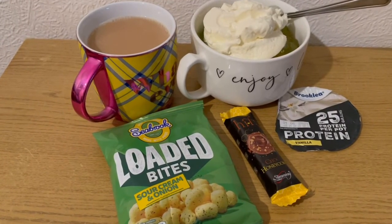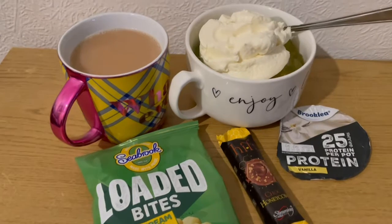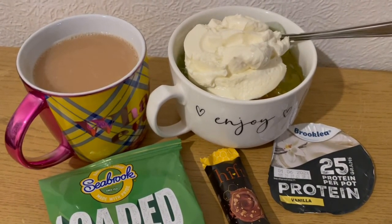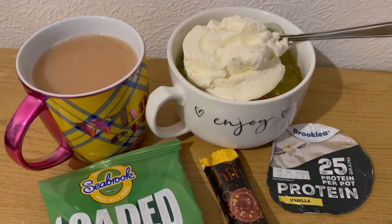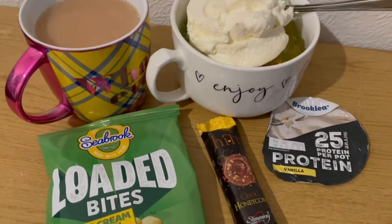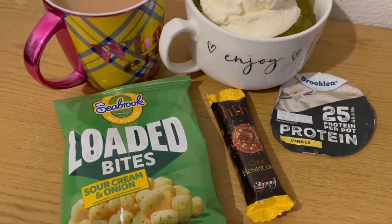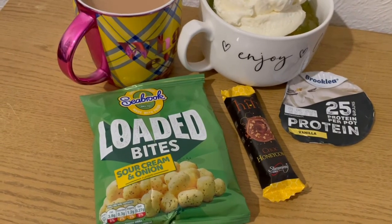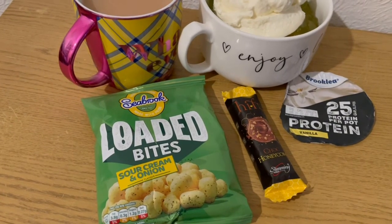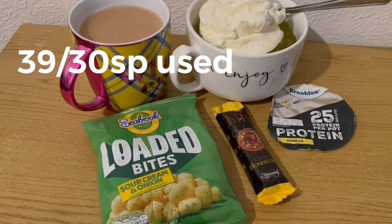These are my evening snacks tonight for eight smart points. I've got a cup of tea with 35ml of Alabaster Bath milk in there which is zero points. In my big mug I've got some tinned fruit cocktail in juice with the juice drained off - that is zero points. Then I've got some lemon and lime sugar-free jelly, that is zero smart points. Topping it off, I've got an Audi vanilla protein pot for three points, a Slimming World chalk honeycomb high fibre bar from Iceland for three smart points, and some Seabrooks loaded bites - the sour cream and onion ones, tried these the other day, very nice - from Heron, and they are two smart points for the pack. So those are my evening snacks for eight points, and I'm ending the day on 39 of 30 smart points.